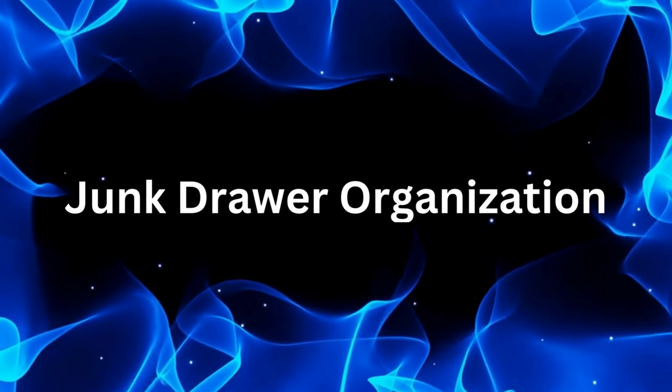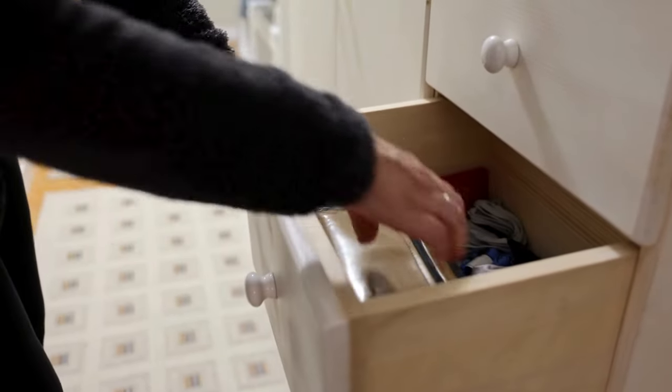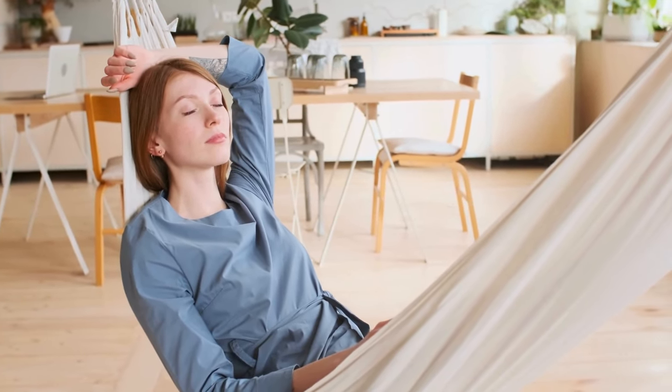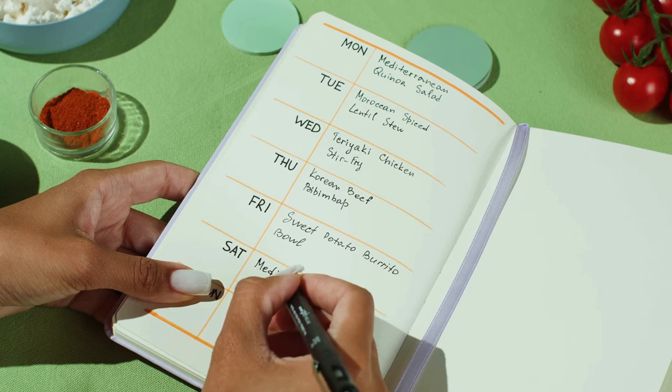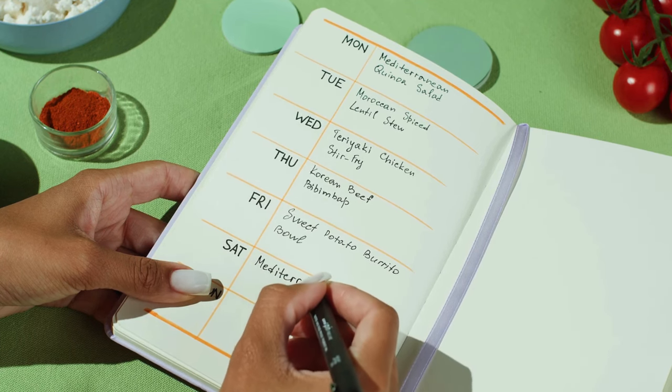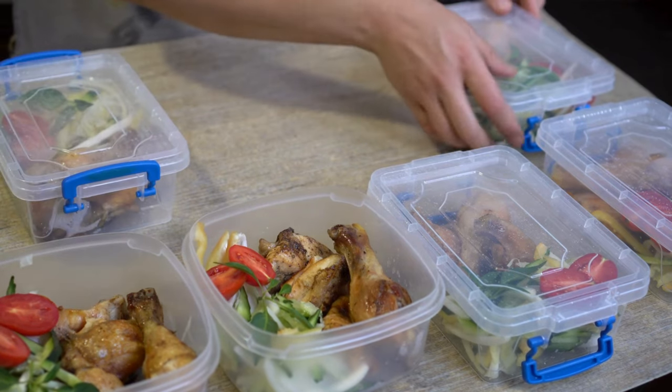Number six: junk drawer organization. We all have that one drawer filled with random odds and ends. Take a lazy Sunday afternoon to declutter and organize it — you'll be amazed at how much better you'll feel. Number seven: meal planning. Planning your meals in advance not only saves you time and money, but also prevents food clutter in your fridge and pantry. Lazy dinners never sounded so good.